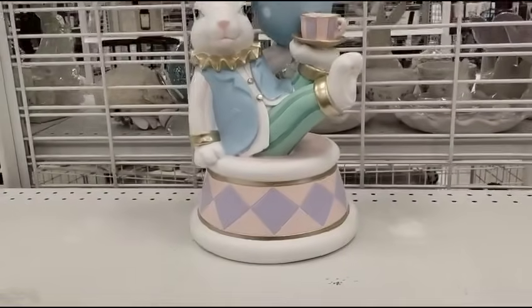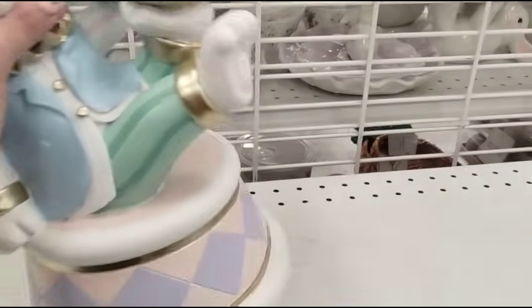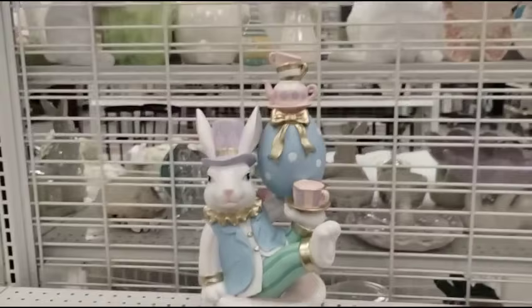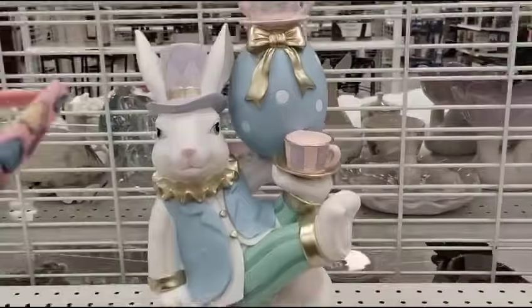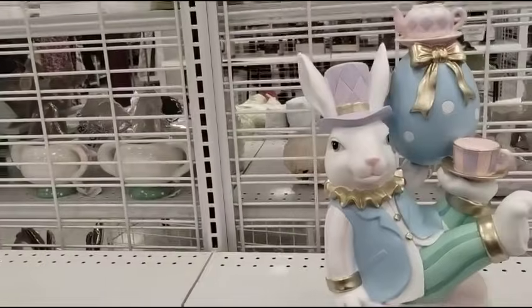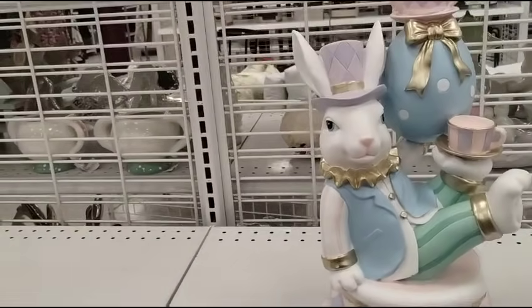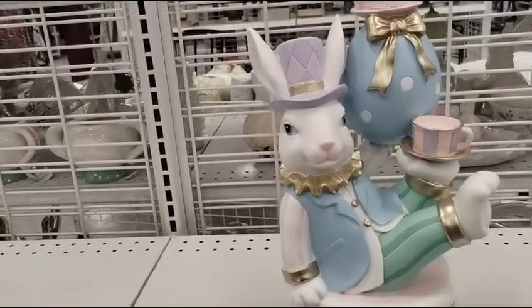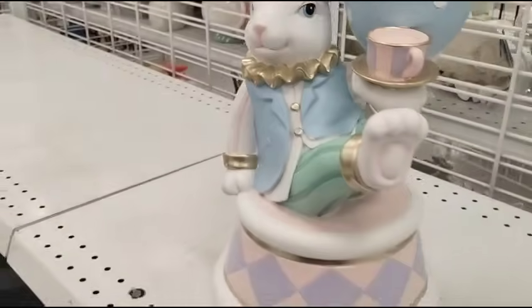You guys, this is at Ross — it is only $24.99. This is such a Home Goods find, I don't even know who it's by but we're going to find out. Cha-ching, jackpot, score, triple sevens — don't care who it's by, it's going to be at my house. Not only that, it gets better — I had to put it in my cart so that, you know, because people — it's all good stuff.